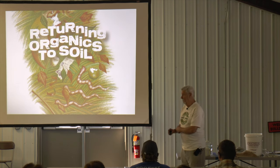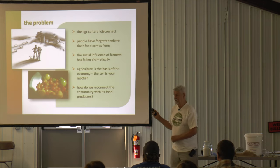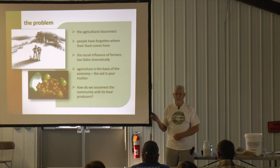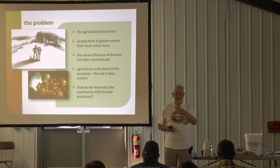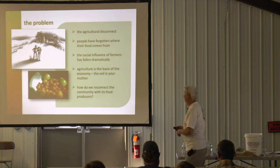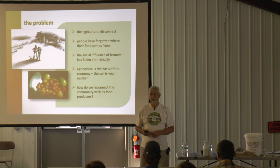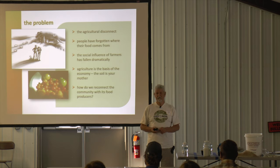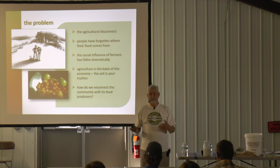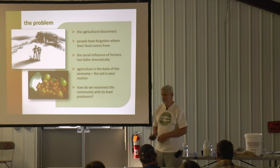The problem with broader populations is that there is an agricultural disconnect - they've forgotten where their food comes from. People assume food in a supermarket has just magically appeared. The social influence of the farming family in Australia has fallen from something like 15 percent political influence in 1949 down to about five percent or less now. The importance of agriculture and soil seems to be becoming politically less relevant, which is a great tragedy.